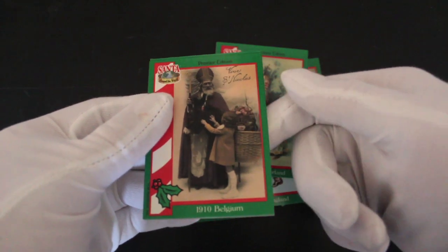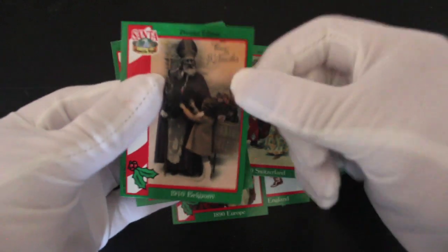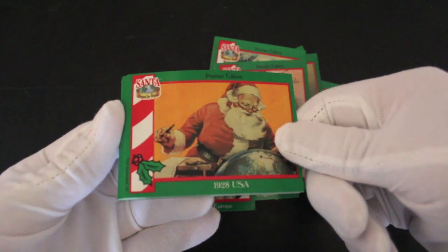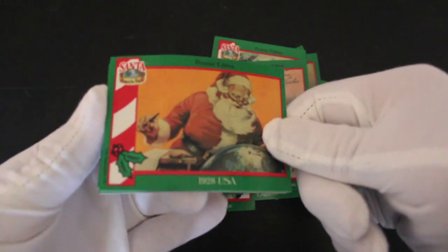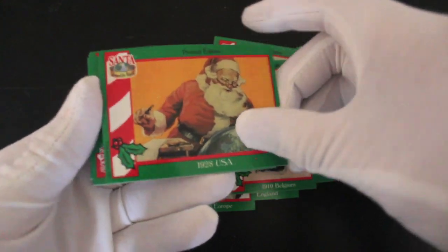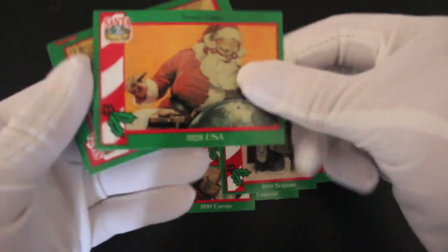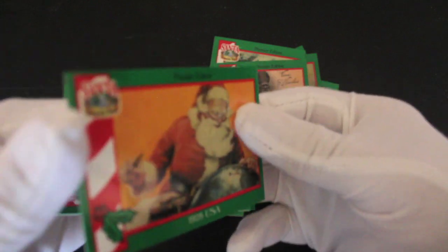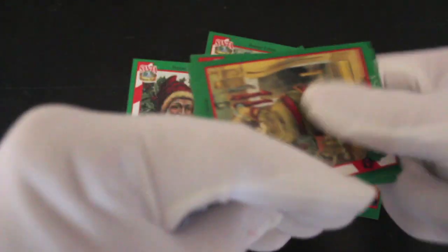1910 Belgium. Looks a bit strict. Looks more like Krampus, not Santa. 1928 USA. I'm planning where to go, making a list, checking it twice. My Christmas album will be out at the end of episode four — I can't sing at all. What's your favourite Christmas song? Leave it in the comments. I just keep telling you to leave everything in the comments. Can't get this card open — there's another one stuck there. We'll deal with that in a minute.